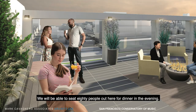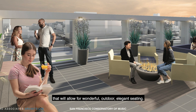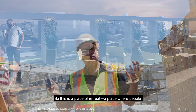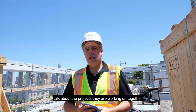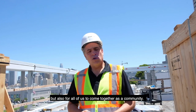We'll be able to seat 80 up here for dinner in the evening. There are gas-burning fire pits here on both sides of me that allow for wonderful outdoor elegant seating. There are benches that run around the outside and really spectacular landscaping. So this is a place of retreat, a place people can come during the day and have lunch, spend time together, talk about the projects they're working on, and really gather here — a wonderful place for students to escape, but also for all of us to come together.